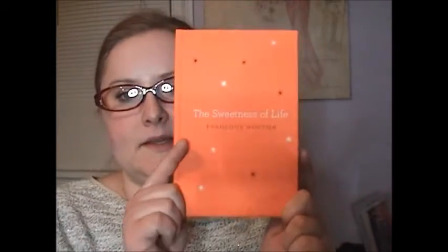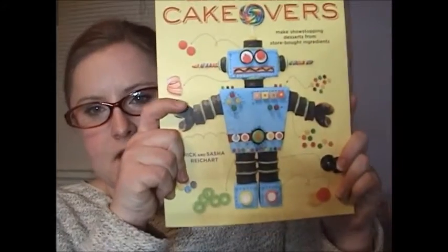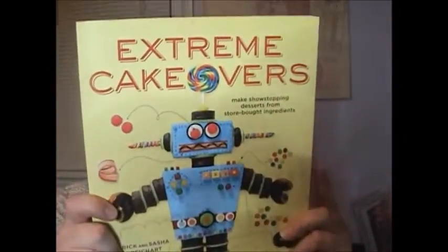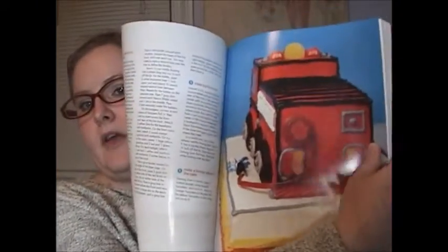I picked up the Sweetness of Life book by Françoise Hertier, and I picked up the Extreme Cakeovers book. I actually picked this up for my mom — I was like, oh this is a dollar, this would be really fun for her; she owns a bakery. There are stickers covering the barcode so I'm not sure of the retail value, but it doesn't matter — it was a dollar at a dollar store and it includes fun things.